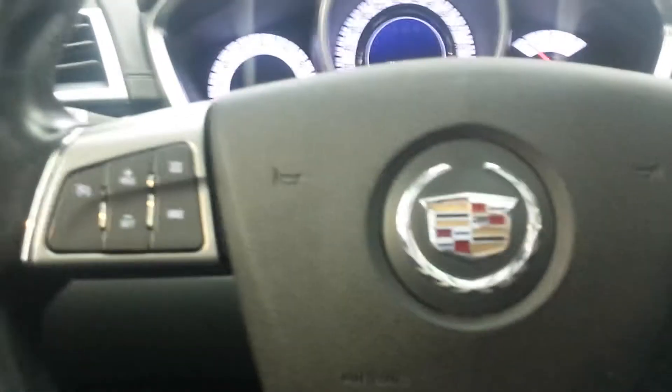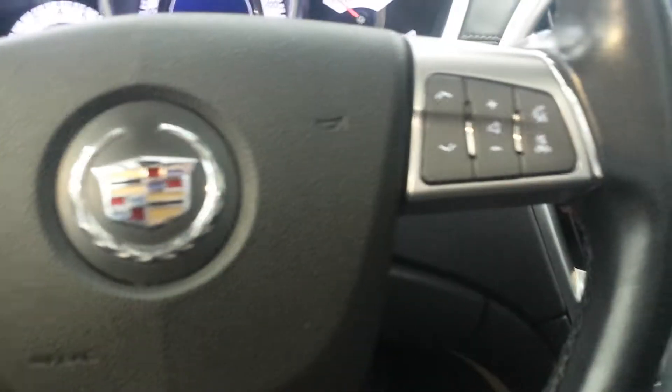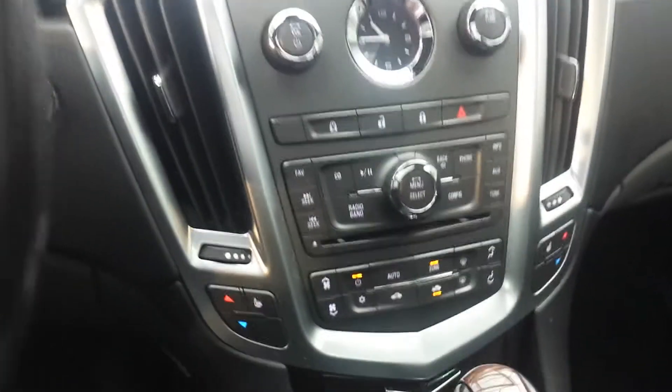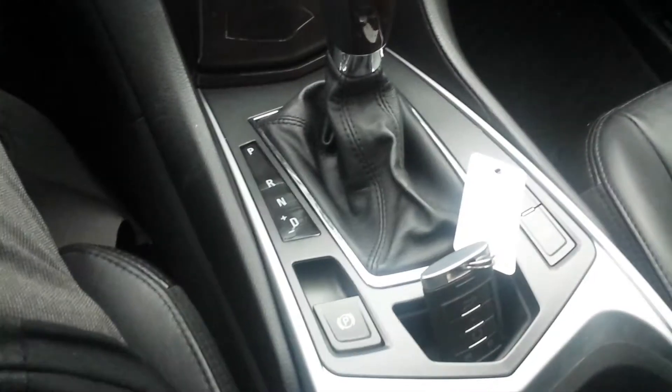Now if we hop into the driver's seat here, you can see all your display options. There's your cruise control on your steering wheel, your volume buttons, and your Bluetooth buttons over there. The heating system — the vehicle does come equipped with heated front seats. You also have park assist, park brake, as well as a lovely moonroof.